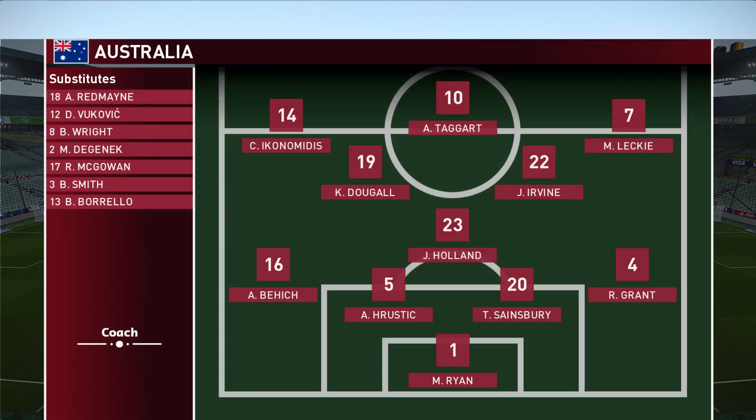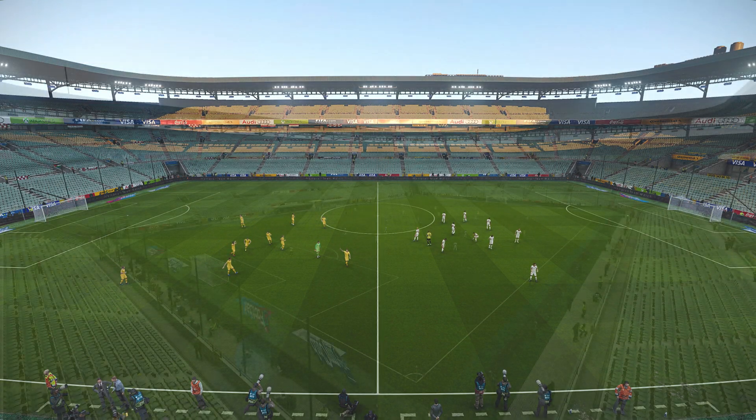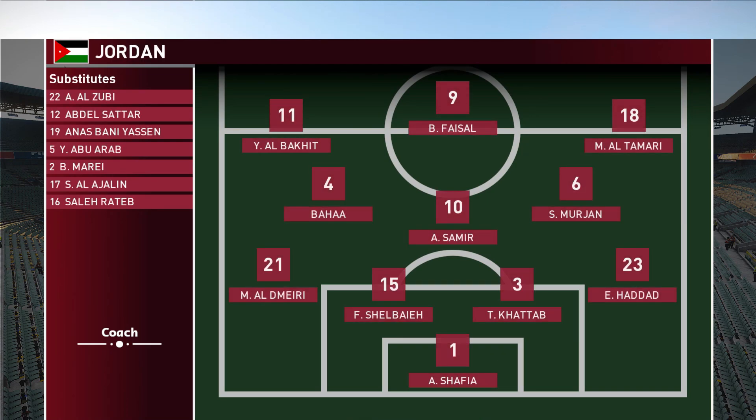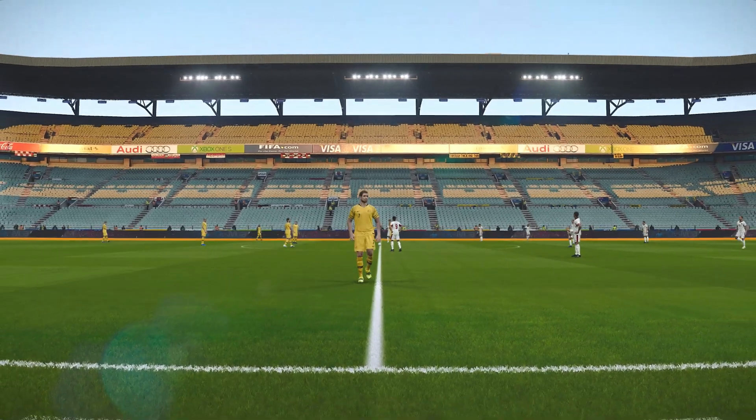Australia have chosen to go 4-3-3. Jim, how do you see it? Well, one of the attacking advantages in this setup, Peter, is the impact that can be made between fullbacks and the attacking wide players. These combinations, when worked well, can be a real handful for any opposition, and we're likely to witness that again. You often see the wide man drift inside to allow the fullback to make the run out wide, and it can just throw the opposition off kilter.